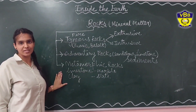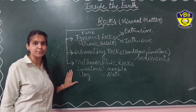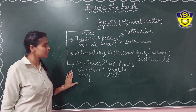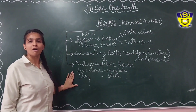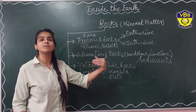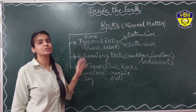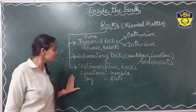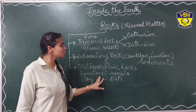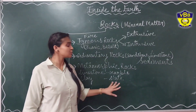As the name suggests, 'metamorphic' means change over a period of time due to temperature and pressure. Over a long period of time, rocks tend to change their shape into some other rock due to lots of heat, pressure, and temperature. For example, limestone changes itself into marble, and clay changes itself into slate.